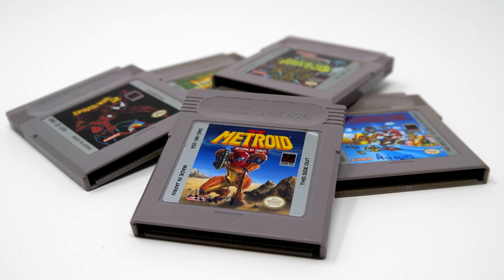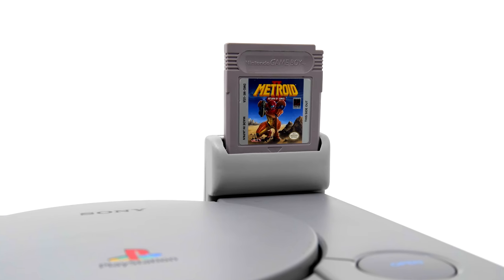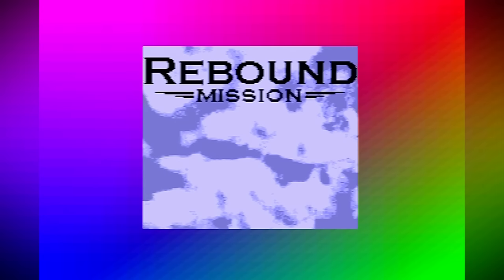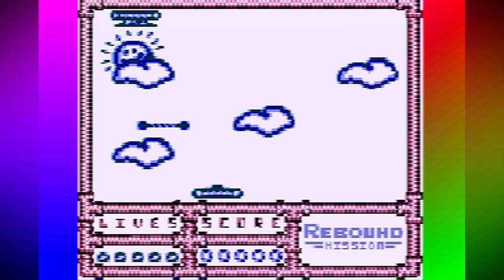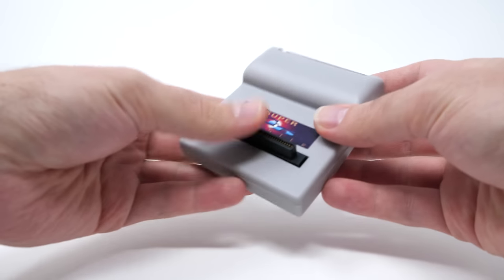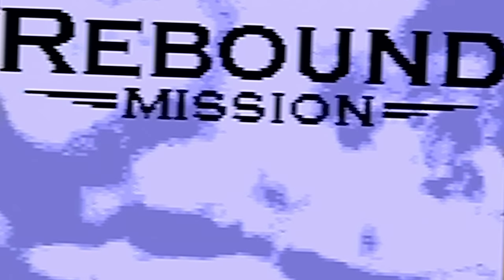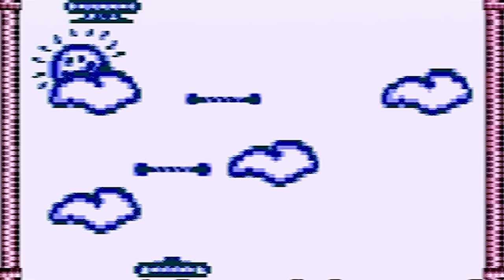So let's try out the very first game — Metroid 2: Return of Samus, a classic I'm sure all of you are familiar with. And... that's not right. That definitely isn't the game. Okay, let's try something else — Kirby's Dream Land — and again, that's the same game for some reason.